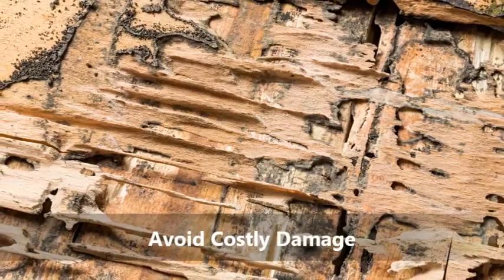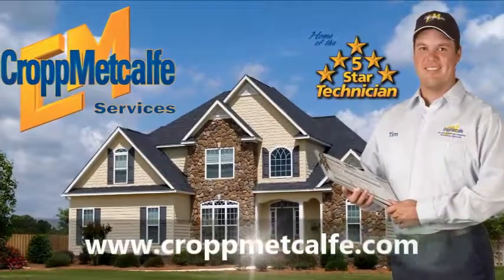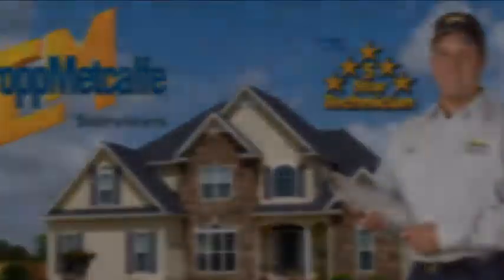Average repair costs for termite damage are above $3,000. Be proactive and schedule your free 5-star termite inspection with one of our certified termite inspectors today.